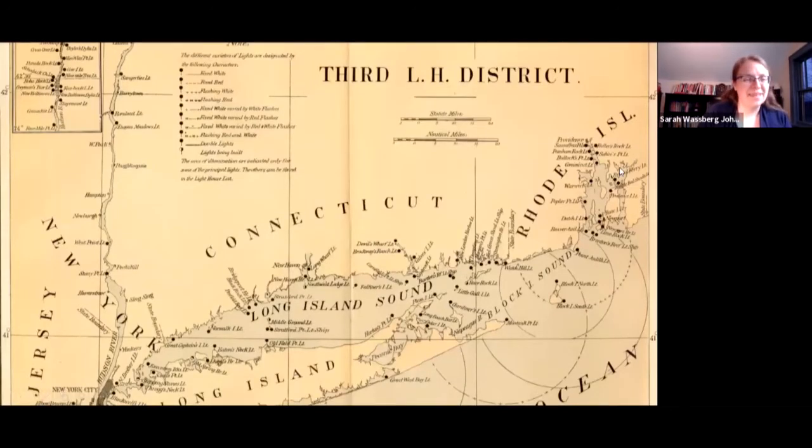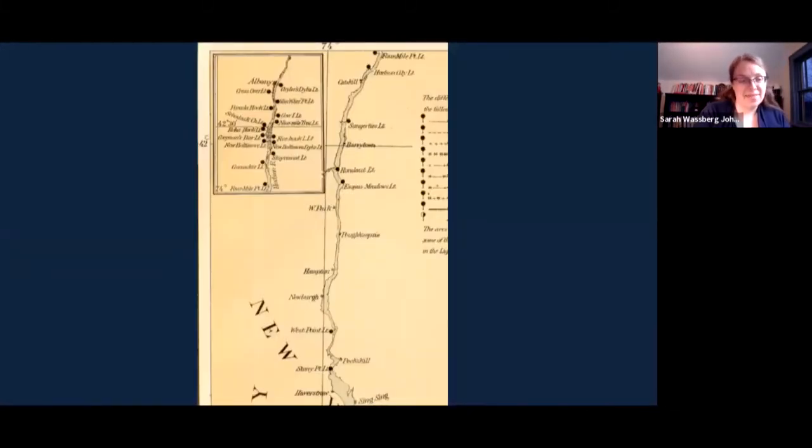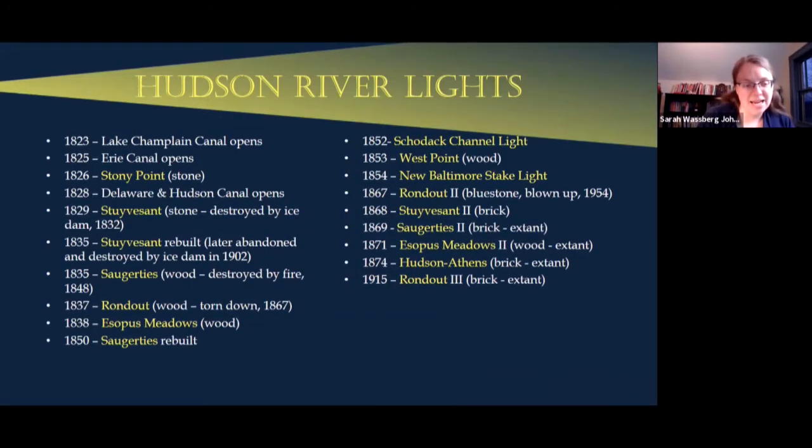We'll start with the Third Lighthouse District, which contains all of the Hudson River as well as Connecticut, Rhode Island, and Long Island Sound. This is a 19th century map of the Third Lighthouse District showing all the Hudson River lighthouses at the time, including a bunch north of Hudson-Athens that are no longer there. This timeline of Hudson River lights starts with the opening of the Lake Champlain Canal — Stony Pointe is our first lighthouse in 1826 — and the most recent is the third Rondout lighthouse. There are multiple versions of structures at the same location, which we'll discuss.